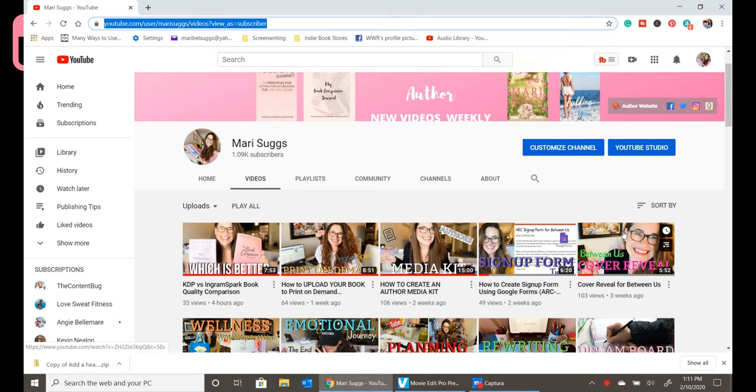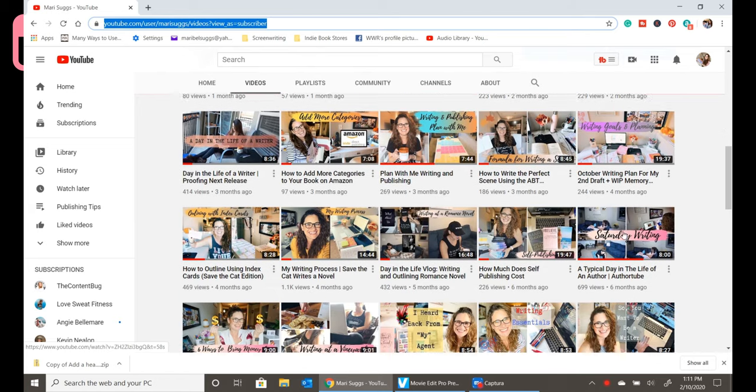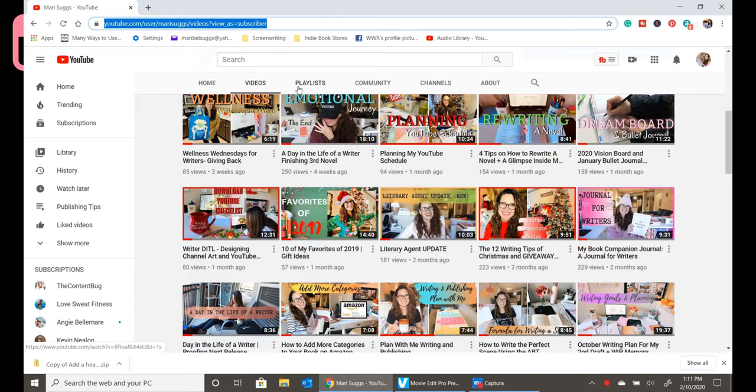Those are 10 things that you need to start thinking about if you want to self-publish your book for the first time. Make sure you look through my channel — I have a lot of videos on writing and publishing that will help you. I will be posting additional videos diving more into each of these topics to help you get from one point to the next so that you don't miss a beat.